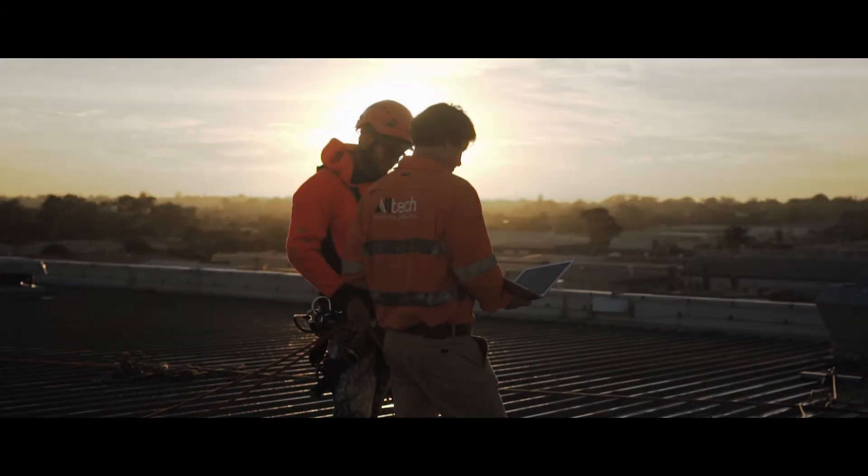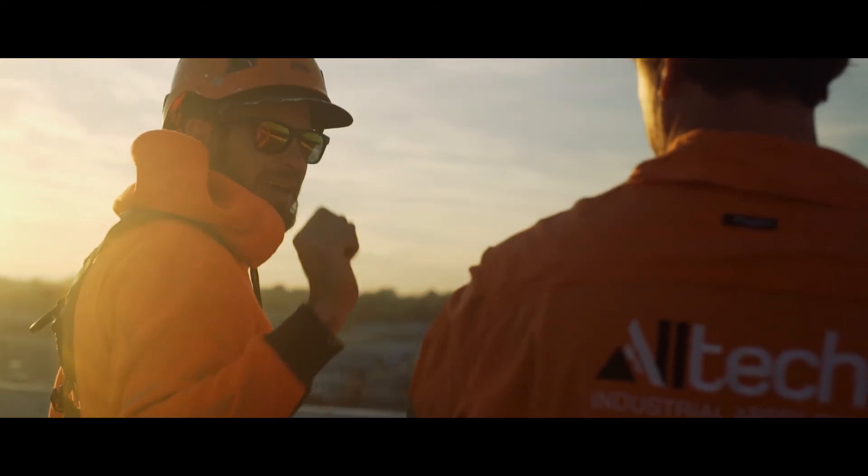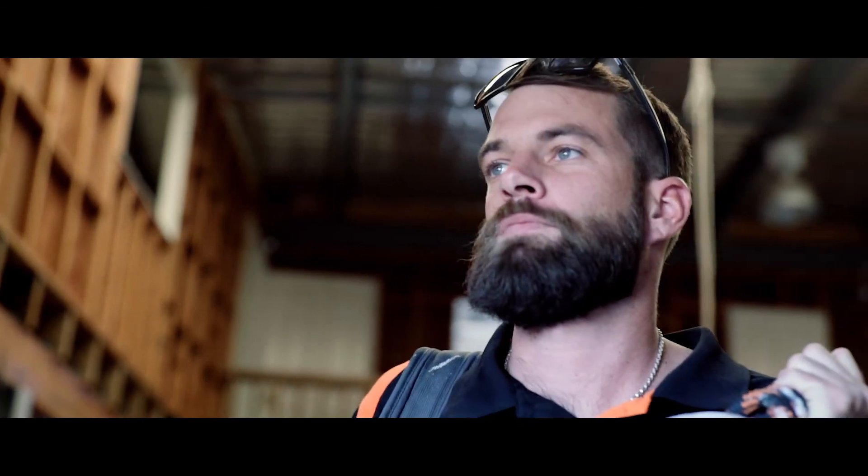We're really excited here about the future of rope access as an industry. In a lot of ways it's still an emerging industry, and we certainly see a strong future in rope access painting — and we're here to harness that future.